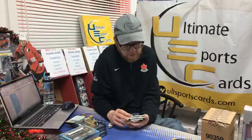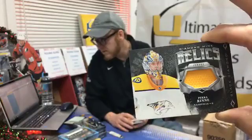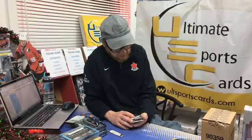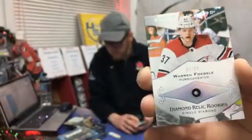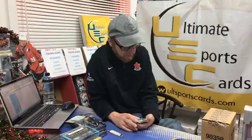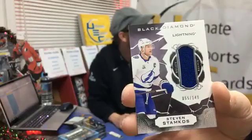Diamond Mine relic jersey for the Nashville Predators — Pekka Rinne. Goes to you J. Peter B, congrats. And we got a diamond — about time! It's the single diamond, so there might be another. Number 9 out of 299, rookie for the Carolina Hurricanes — Warren Foegel. Congrats, Frank — and you are a massive rookie collector so this will definitely work out for you.